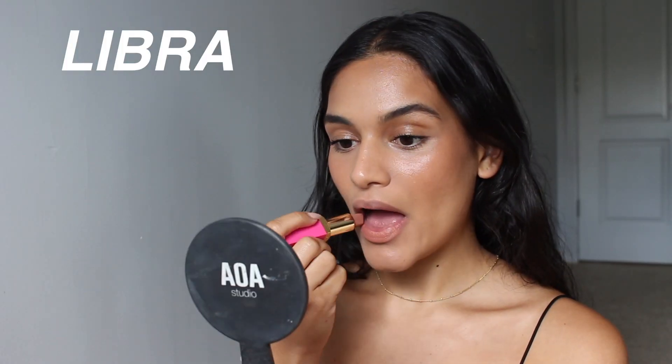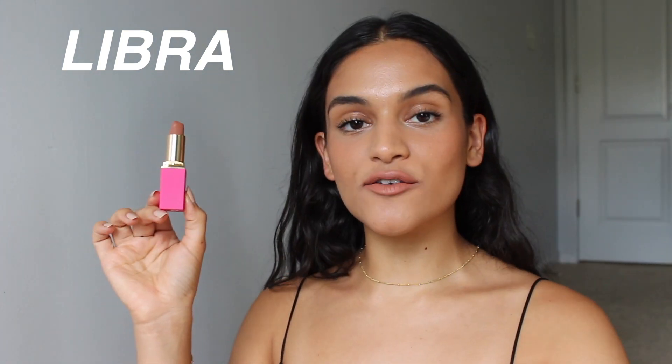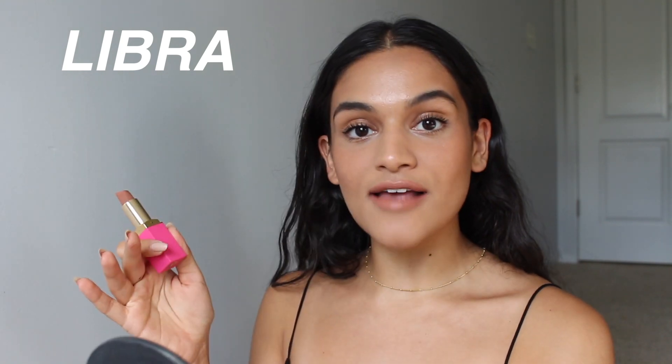The first lipstick I'm going to apply is Libra. Libra is described as a rosy peach nude. I feel like this really is a good, very true nude on me — it's probably the lightest I would go in terms of a nude lipstick. I definitely would not go any lighter than this, but I still think it has just the right amount of color where my lips don't look dead.